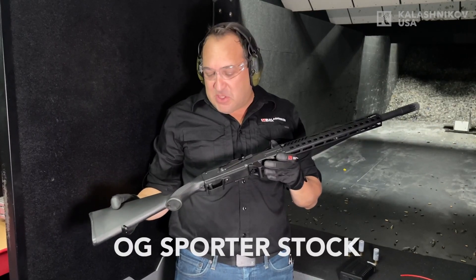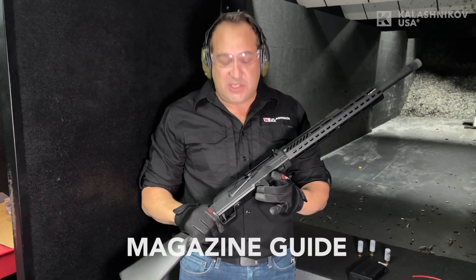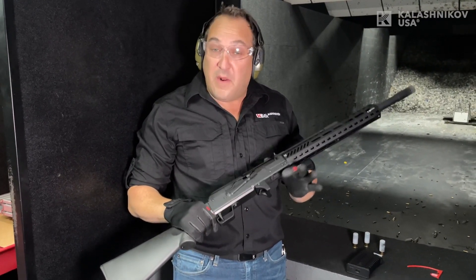We've got a sporter-inspired stock, an M-block tactical rail system here, long version, and you've got our brand new mag assist, which lets you load the KS-12 and the Commander with the closed bolt with the rounds and the chamber, where in the past you could not.